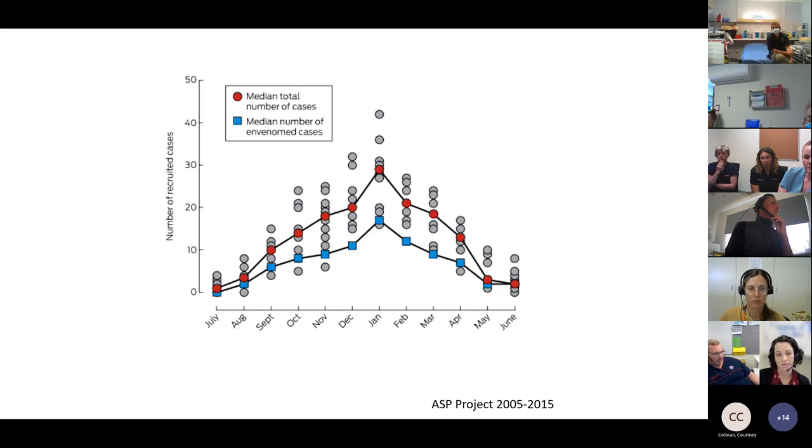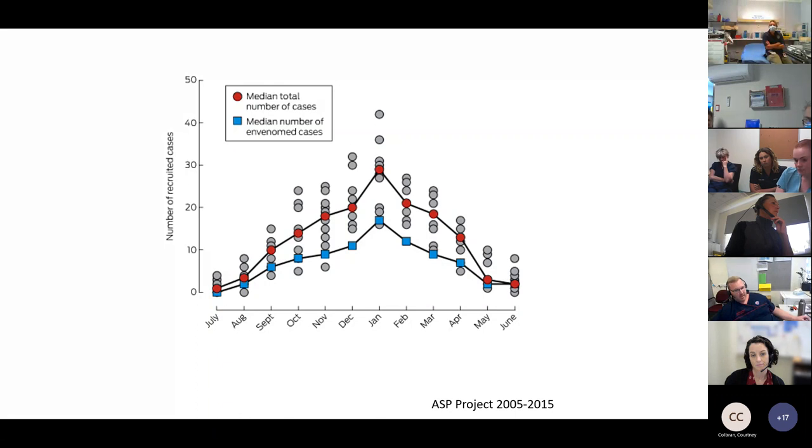Peak envenomation and peak number of bites is December, January, and February being quite high as well. So it is the summer months and we are heading into this season now. We need to be mindful that these patients will start presenting. Certainly in the metro ED, we've had a couple in the last couple of weeks, and through talking to the tox guys, they've had a few out in the country as well recently.